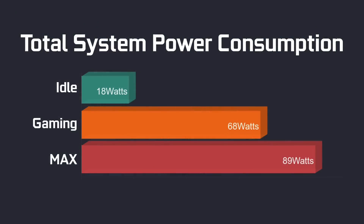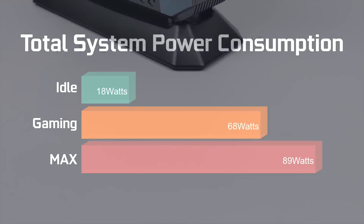Whenever I test these mini PCs I always like to look at power consumption, and this is definitely going to be higher than some others given the higher-end 8 core CPU. At idle it only pulls 18 watts. Gaming we averaged 68 watts, and the maximum I could get from the wall while maxing out all 8 cores, 16 threads, and the GPU was 89 watts. I'm using a kilowatt meter — this measures total system power consumption.